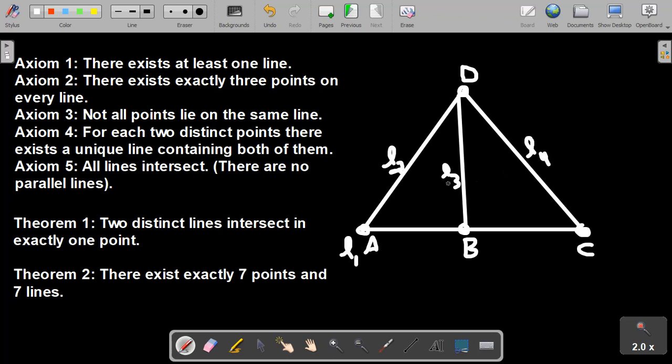How do we know that L2 and L3 aren't the same line? Well, if L2 and L3 were the same line, they would both have A and D on them — that would be two distinct lines both containing A and D, violating Theorem 1 and Axiom 4. So these lines are all distinct, and by similar reasoning L2 is not L4 and L3 is not L4. Going back to Axiom 2, there must be a third point on each of these lines, and we'll call them E, F, and G.